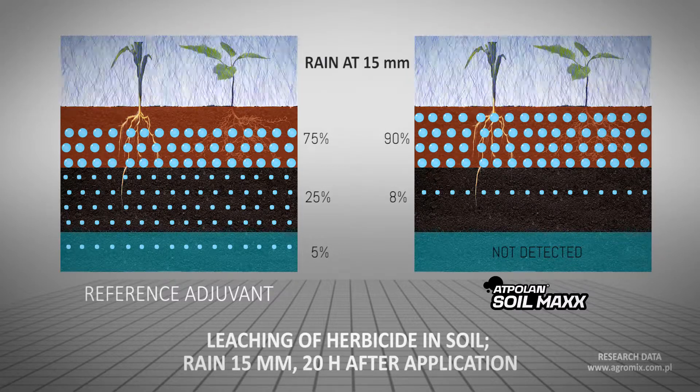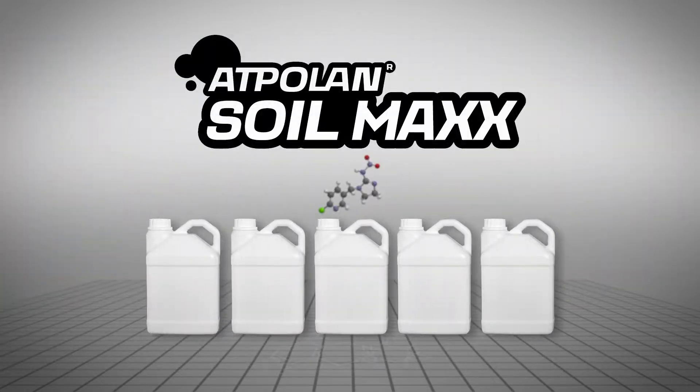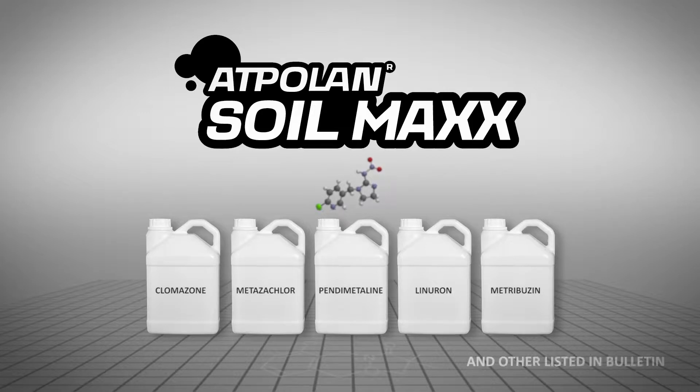This effect has been proven in many scientific experiments. Adpolin Soilmax is recommended with all soil agrochemicals, especially with herbicides applied in all crops.